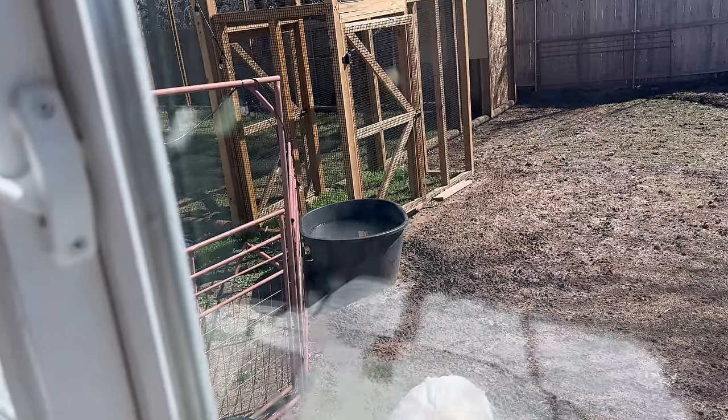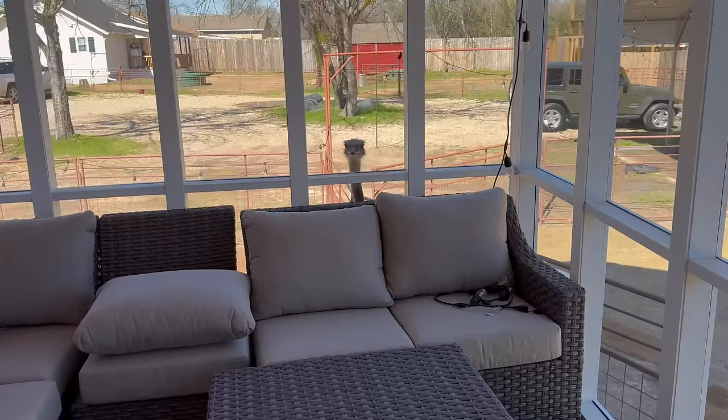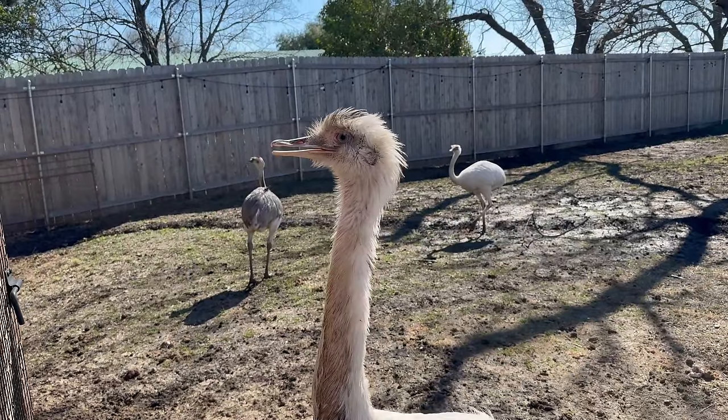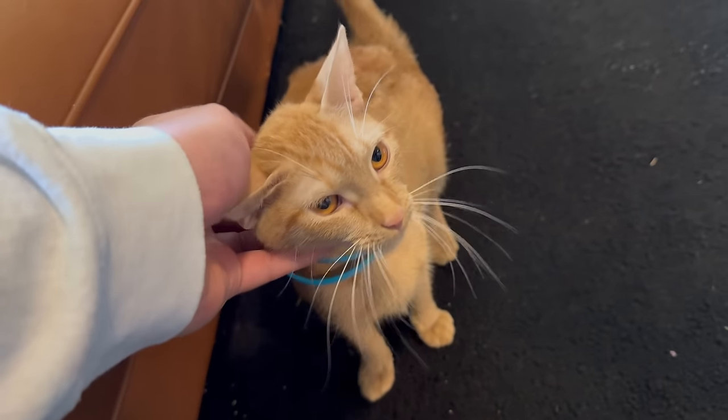Good morning everybody. I'm looking out here at Kevin pecking on his food. I think there's a dead squirrel in their water, so I'm gonna go check on that in a second. Homelander still sucks and is destroying my porch screen. You guys probably think this is Kevin, don't you.